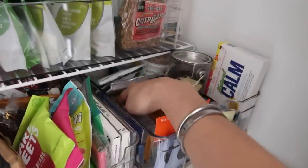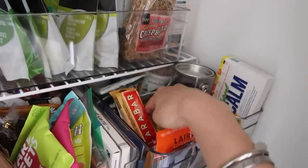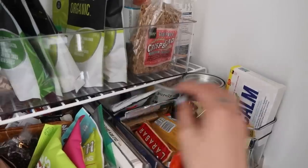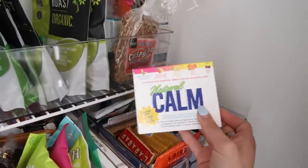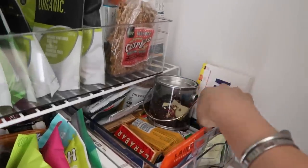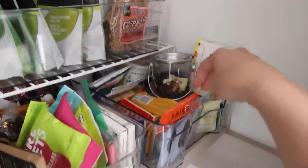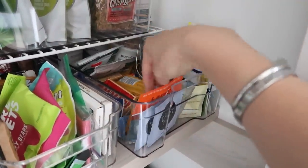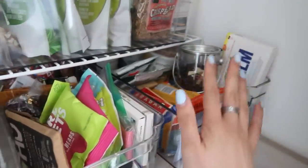Below that is kind of my bar bin. I have Lara bars, protein powders, and Purely Elizabeth granolas to take on the go in the back. Some extra Natural Calm if I'm traveling, a gift, some travel collagen packs, and some Moon Dust Dream Dust — basically travel things I keep in here and things to take on the go.